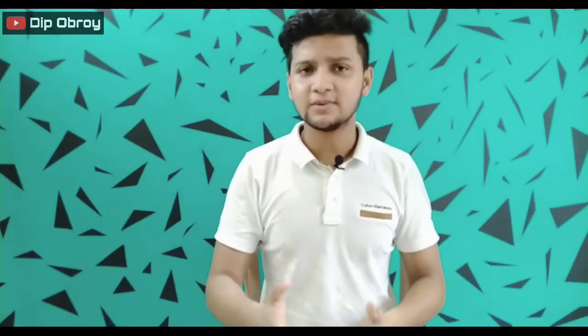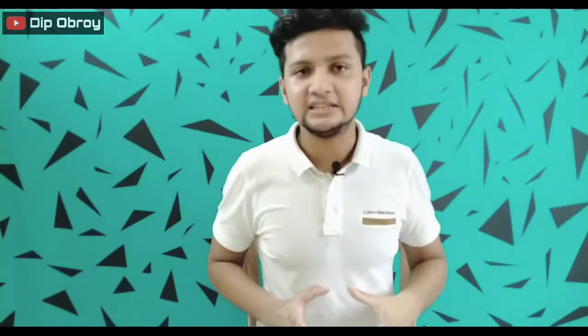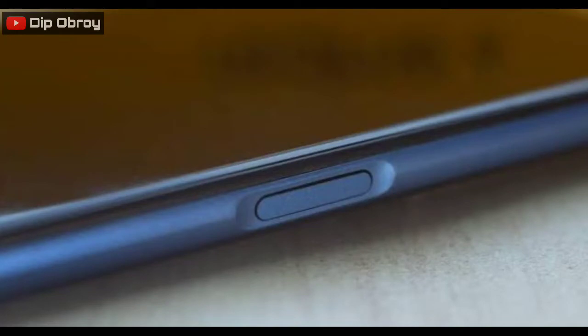This is the price of the 4000mAh battery with a 30W fast charger. I don't know — this is the price of the 4000mAh battery at this price point. But if you have a 30W fast charger, you will have a good one. There is a side-mounted fingerprint sensor in the mobile.